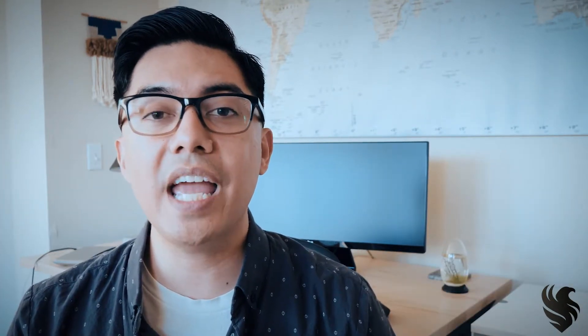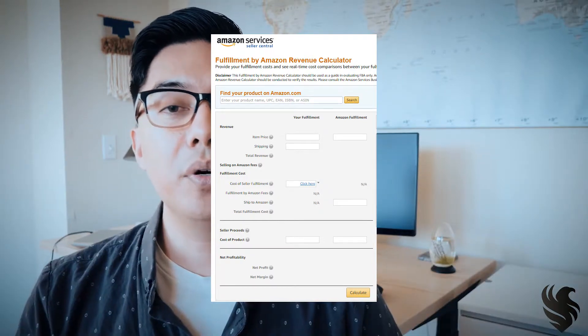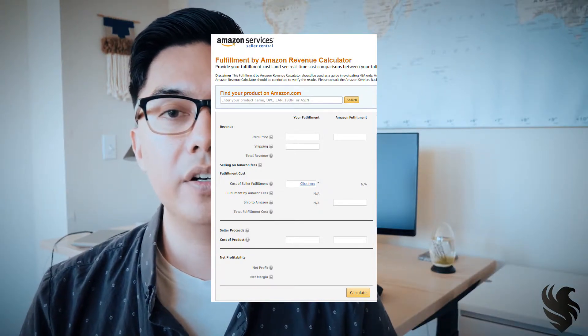If you went through the vetting criteria of some of those items you found and there are a few potentials, what is your next step? Your next step is to use the FBA calculator — make sure to put in the price of one of your competitors to see what the total proceeds are after all Amazon fees. Now you have a benchmark to then start contacting suppliers to find out what the quote is for pricing and also shipping, to see if it will make sense. This is covered more in the product sourcing section of the Private Label Masters course.